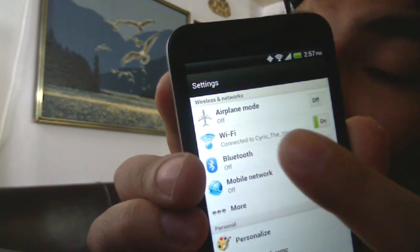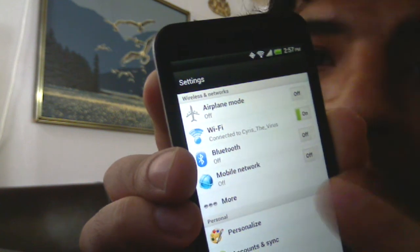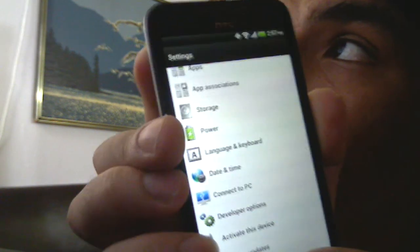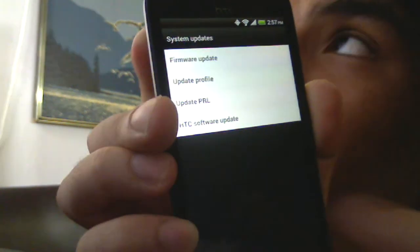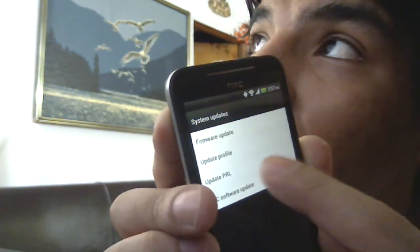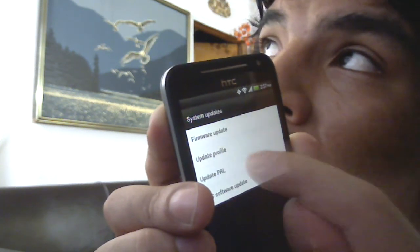My Wi-Fi is on. Make sure that your mobile network is off — you do not want to have this on. Afterwards, go all the way to the bottom where it says System Updates. Click on System Updates and you're going to get the following. It's going to say Update PRL, which stands for Preferred Roaming List. You want to go ahead and click that.